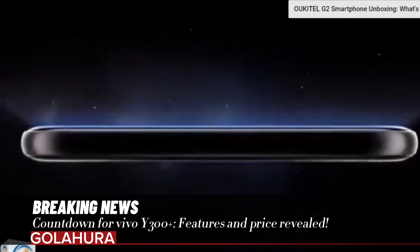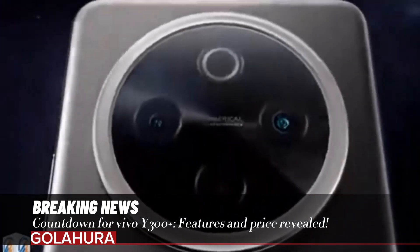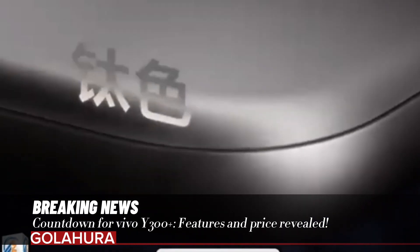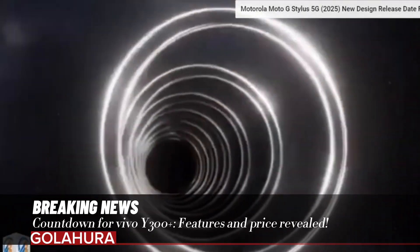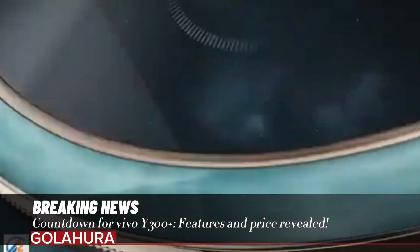The countdown has begun for the vivo Y300+ model. Vivo continues its work to expand its product range, and the common point of the leaks that have emerged so far about the smartphone is that it will appeal to the mid-range segment.